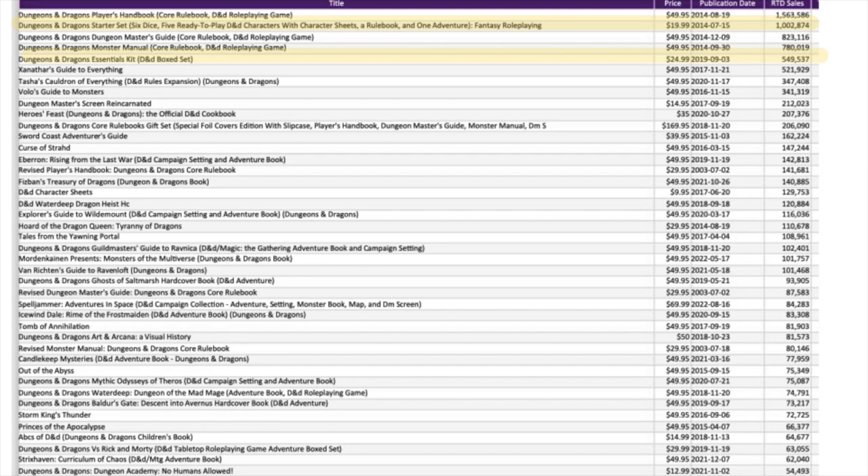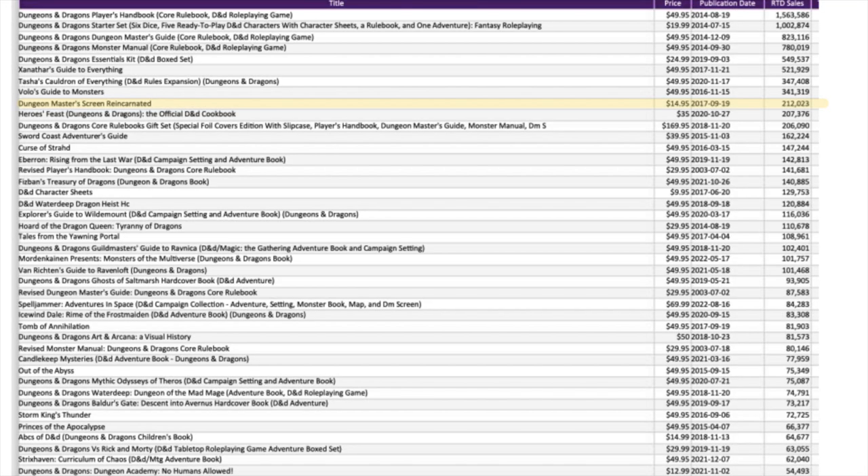The Starter Set sold 1 million copies, and the Essentials Set about 550,000. Xanathar's Guide sold 520,000. Tasha's Guide, 347,000. Volo's Guide to Monsters, 340,000. This tells me anything with additional rules, subclasses, spells, or monsters sells. Another big seller is the DM Screen — 212,000 copies sold — and it's just a piece of cardboard with charts printed on it.